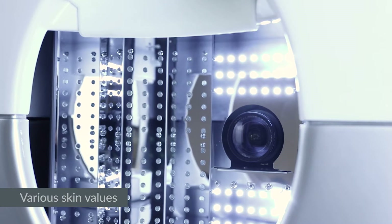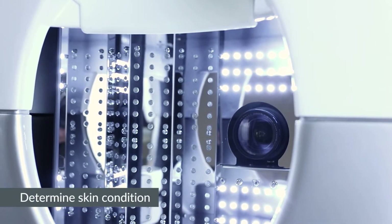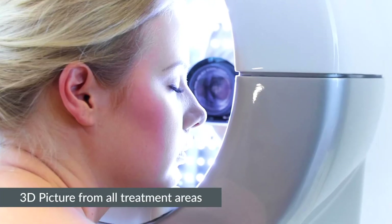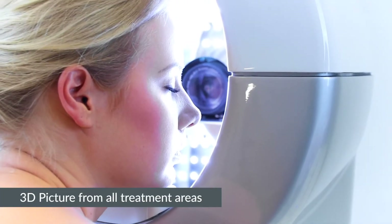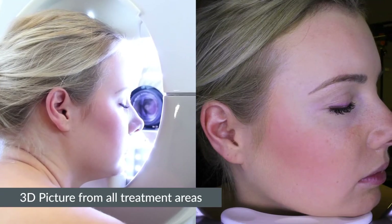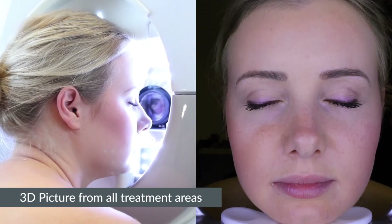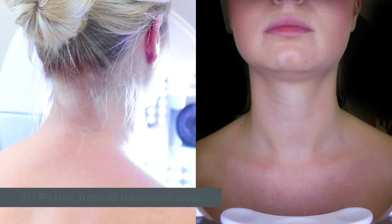With special measuring devices, the condition of the skin is determined. A 3D picture is taken from all treatment areas: left side, right side, full face, neck and décolleté.